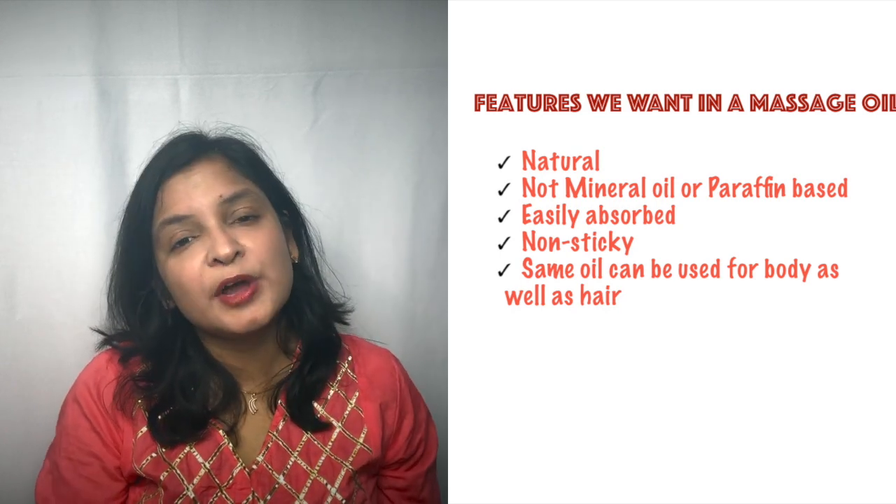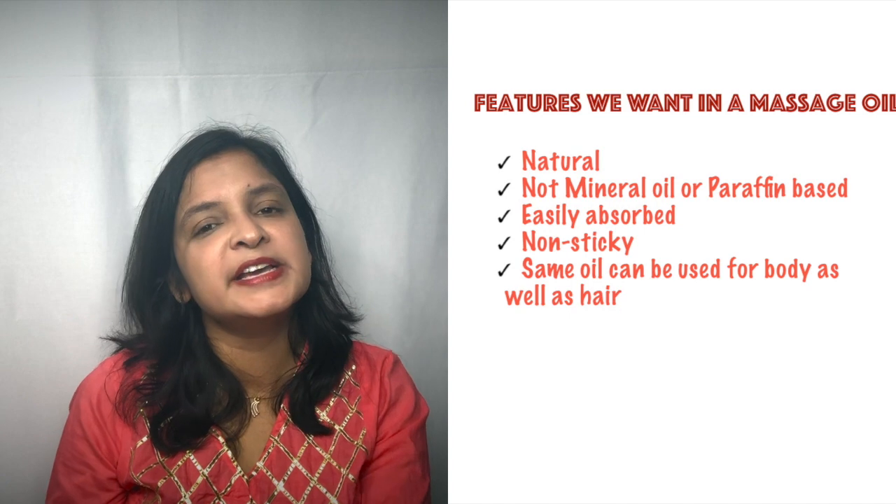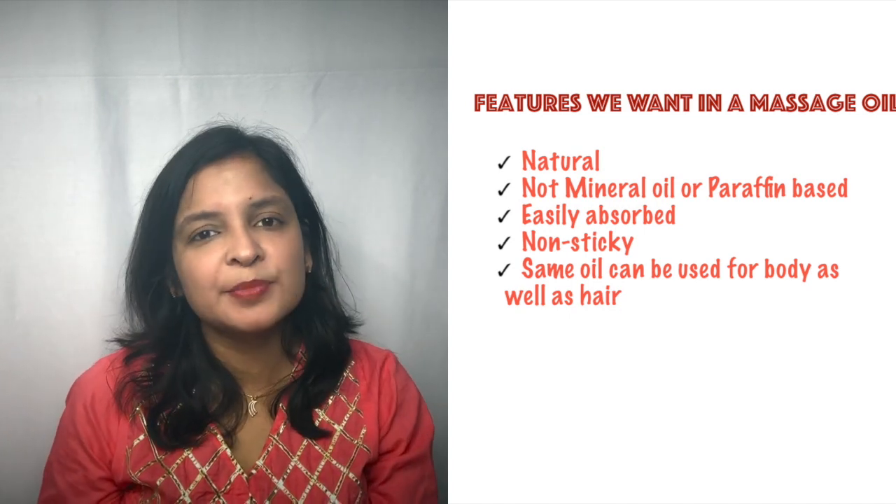When choosing a massage oil, it is best not to choose one that is mineral oil or paraffin based. Mineral oil or paraffin is a petroleum byproduct — not a natural oil — and more and more experts are recommending against using it in baby's cosmetics. Choose a natural oil that is easily absorbed and can be used for both body and hair. The oil that Kiko has is rice bran oil based, and it can be used for the whole body.